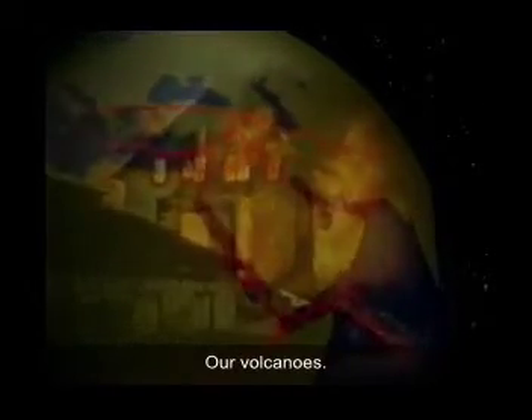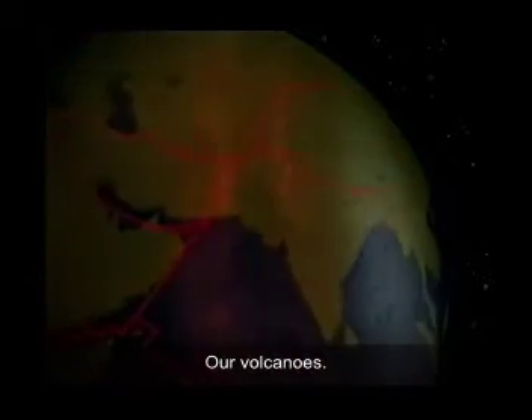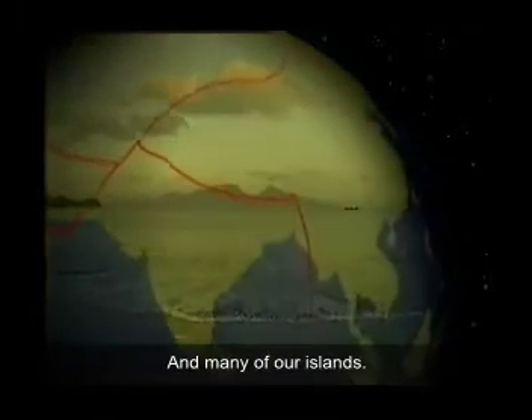Our earthquakes, our volcanoes, and many of our islands.